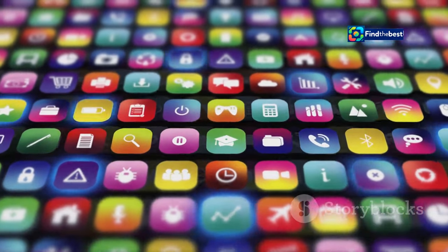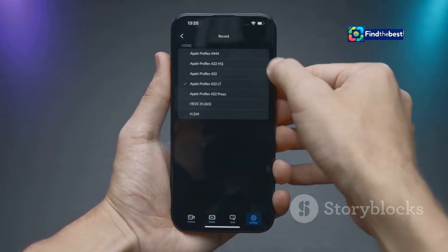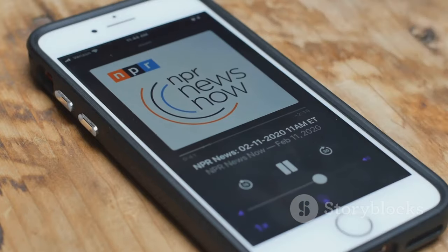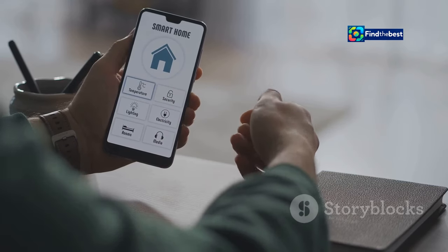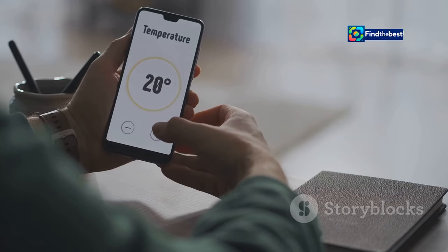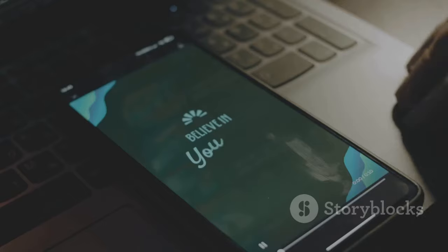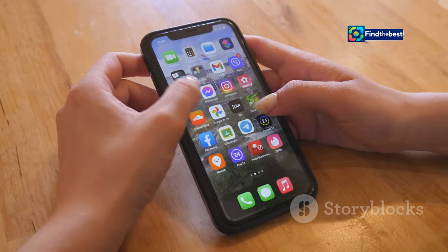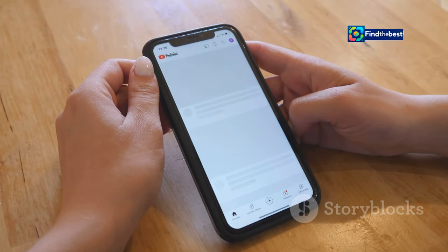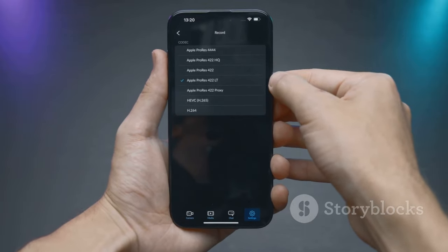Customization is king with iOS 18. Apple has supercharged the ways you can personalize your iPhone, giving you more control than ever before. The home screen gets even more dynamic with interactive widgets. Now you can control your smart home devices, manage playlists, or track your fitness goals right from your home screen. The lock screen gets a major upgrade too — express yourself with custom fonts, colors, and even animations. Imagine seeing your favorite motivational quote appear every time you unlock your phone. And with the new control center, essential settings are just a swipe away. Rearrange controls, add new ones, and customize the look and feel to fit your style.